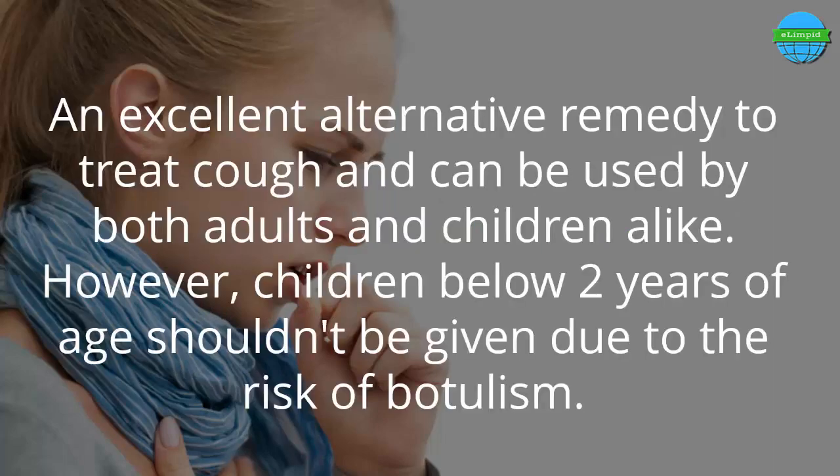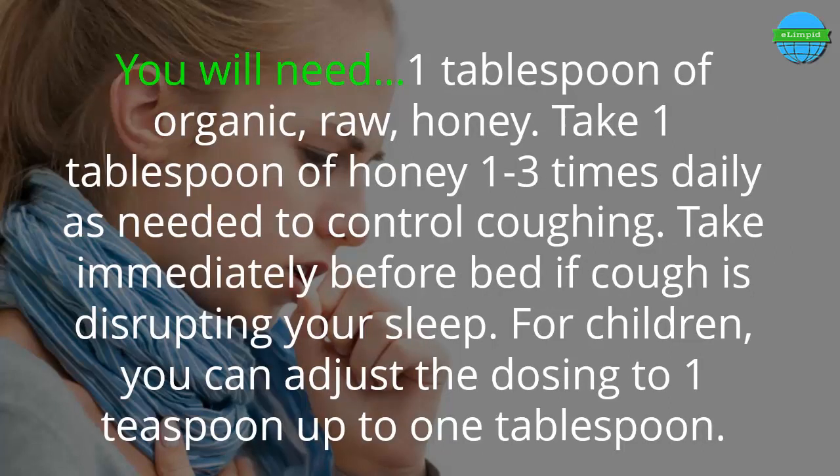Number 2: A spoonful of honey. Honey is an excellent alternative remedy to treat cough and can be used by both adults and children alike. However, children below two years of age shouldn't be given honey due to the risk of botulism. Take 1 tablespoon of organic raw honey 1 to 3 times daily as needed to control coughing, and take it immediately before bed if coughing is disrupting your sleep. For children, adjust the dosing to 1 teaspoon up to 1 tablespoon.